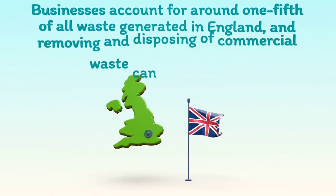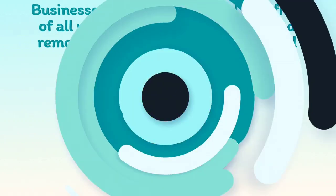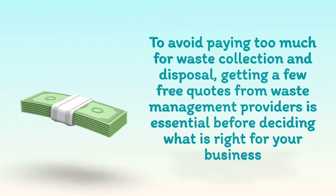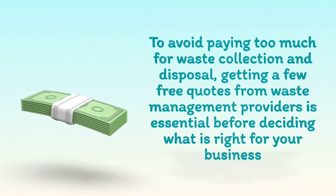Businesses account for around one-fifth of all waste generated in England, and removing and disposing of commercial waste can be expensive. To avoid paying too much for waste collection and disposal, getting a few free quotes from waste management providers is essential before deciding what is right for your business.